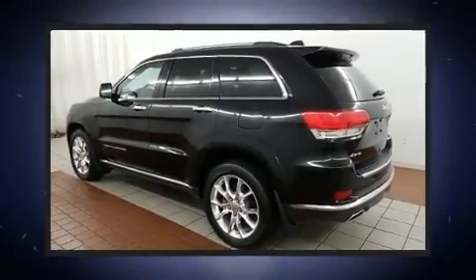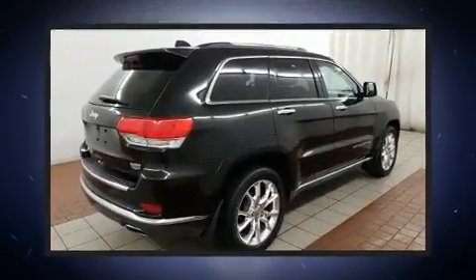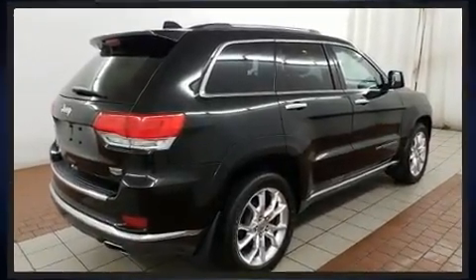Take command of the road in the 2015 Jeep Grand Cherokee. Smooth gear shifts are achieved thanks to the powerful eight-cylinder engine, and load-leveling rear suspension maintains a comfortable ride. Four-wheel drive allows you to go places you've only imagined.